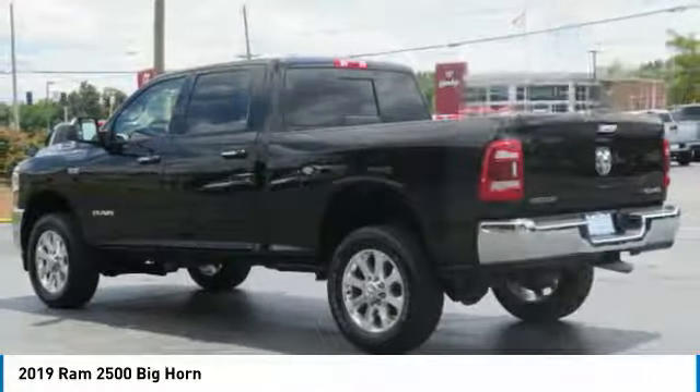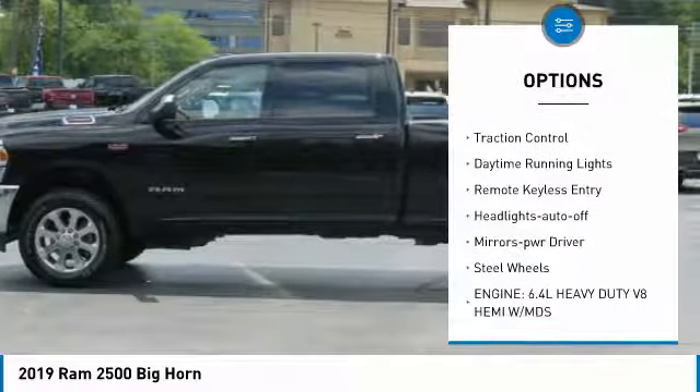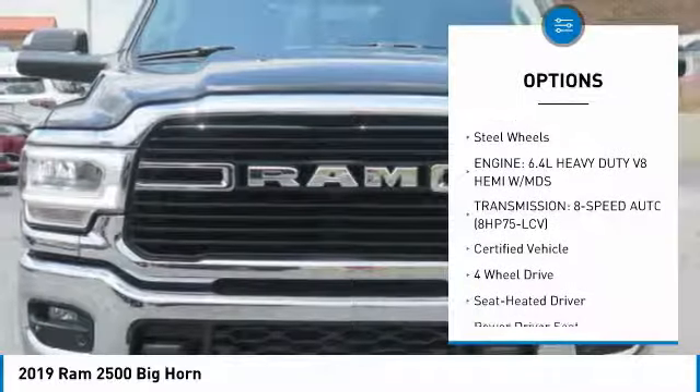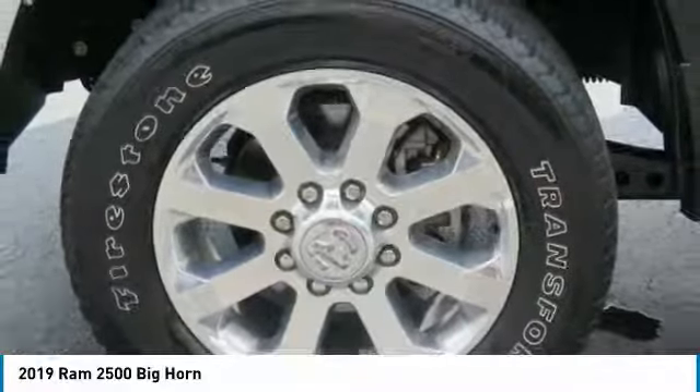Here are some of this vehicle's great options: towing package, bed liner, chrome wheels, heated side mirrors, traction control, daytime running lights, remote keyless entry, headlights auto off, mirror memory, and steel wheels.